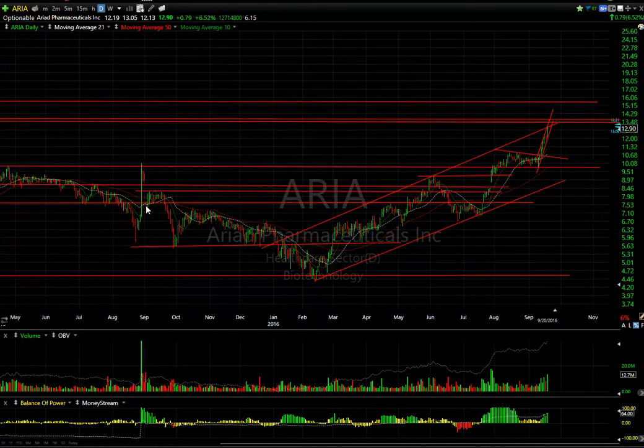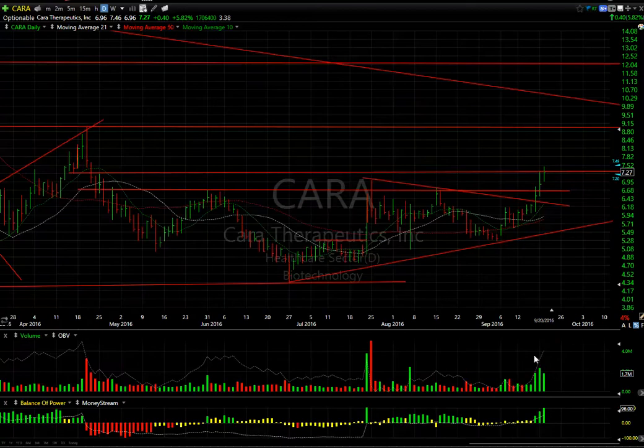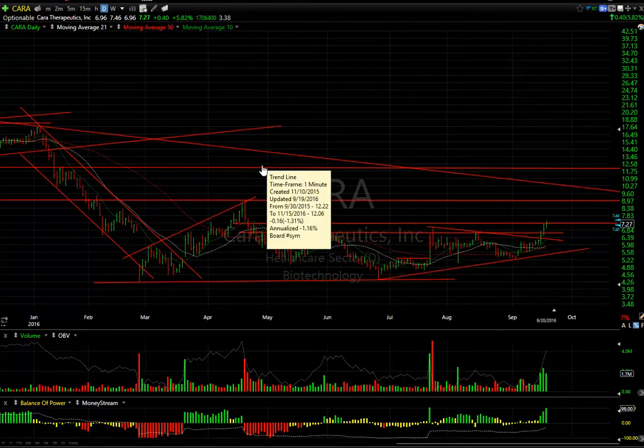CARA — yet another biotech stock that's been moving and breaking out of the base of late. The last three days were exceptionally heavy volume. You can see the stock popped through the declining top line through lateral resistance, kept going, and is now up near resistance around $7.20-$7.25, closing at $7.27 today. If there's any extension, we may very well see this go up near $9 — that's my next target, followed immediately by a declining tops line around $10.